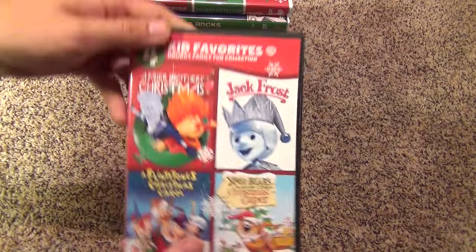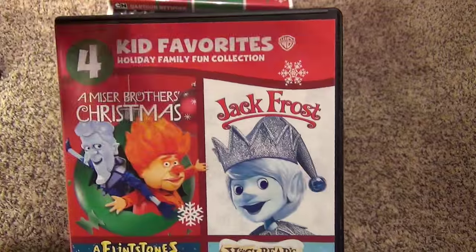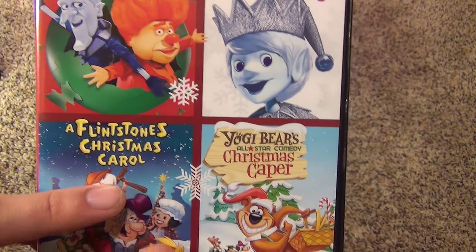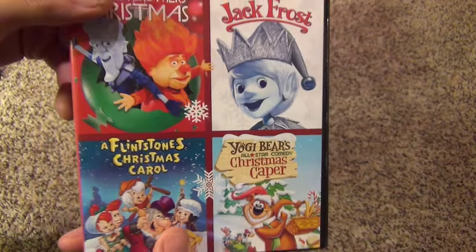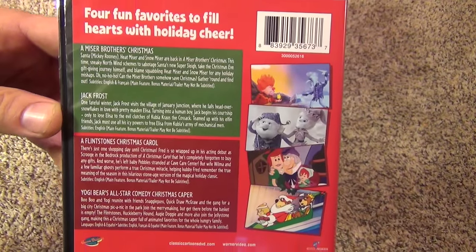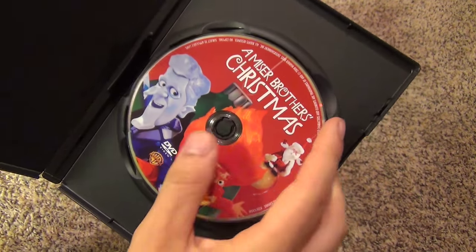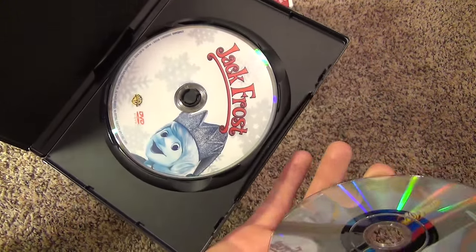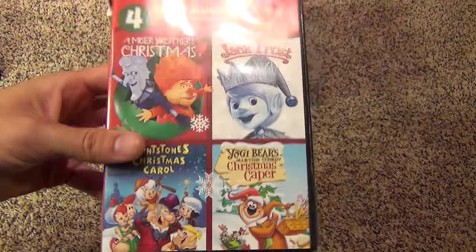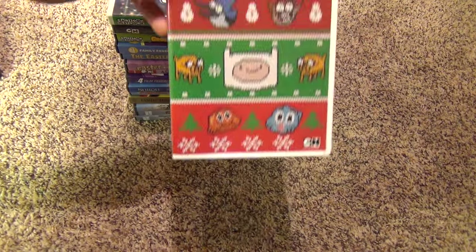The next one we have is another compilation — Four Kid Favorites Holiday Family Fun Collection. This one has A Miser Brothers Christmas, Jack Frost, A Flintstones Christmas Carol, and Yogi Bear's All Star Comedy Christmas Caper — four more classic Christmas titles. I do like these compilations just because they're so cheap. I think this one was probably about $10. You deal with the stacked disc thing, but for the price it's worth it — and you could always get new cases for these as well.